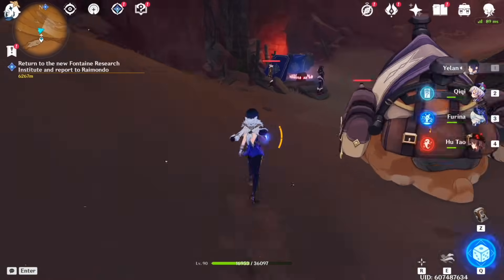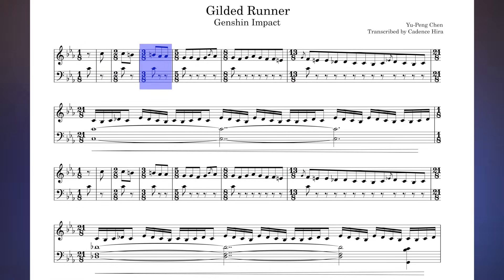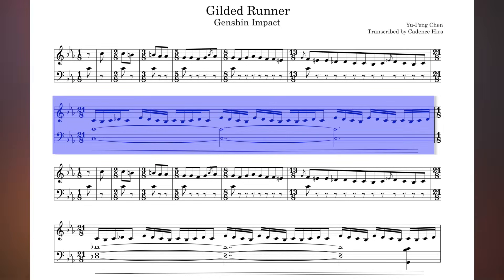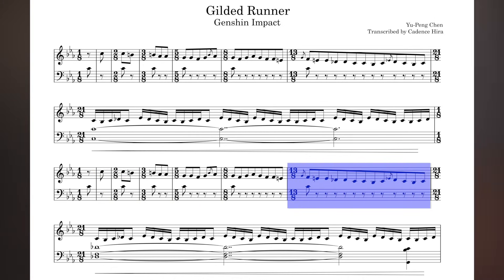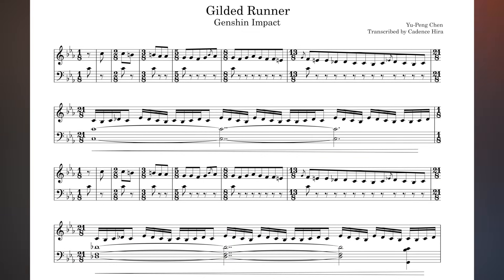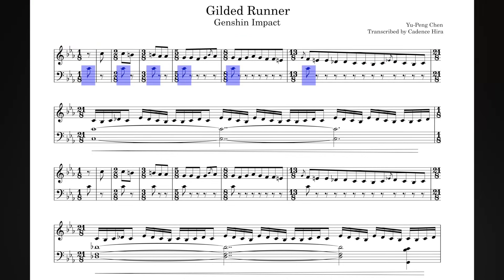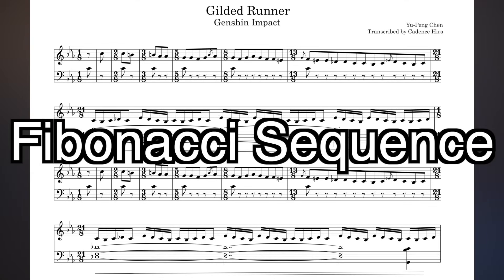And here we are on the final example of this video and my personal favorite: Gilded Runner from Genshin Impact. The time signature changes are subtler and driven by the combination of this meandering melody and rhythmic hits underneath. Each melodic phrase increases in length until the loop after this 21-8 measure. Some of you math dorks may have already noticed, but these time signature changes aren't random — it's the Fibonacci sequence. Every measure is the length of the sum of the previous two measures: 1+1=2, 1+2=3, 2+3=5, 3+5=8, and so on.